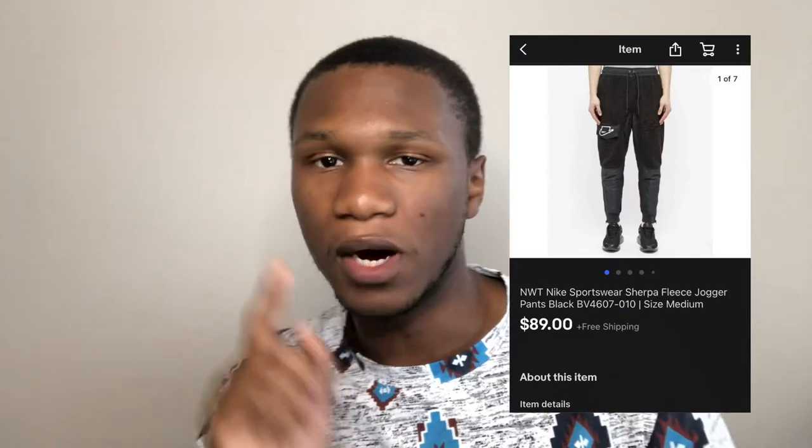The next item I sold was a pair of Nike Sportswear Sherpa fleece jogger pants. These sold for $90 and I bought them from Ross — I think I only paid around $20. I only found one pair and wish I'd found more. Definitely be on the lookout for Nike Sportswear items because they sell for good money.